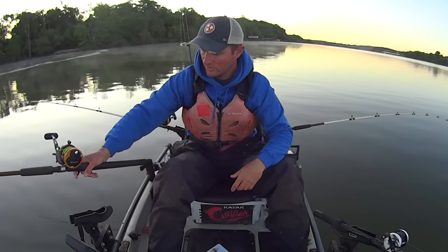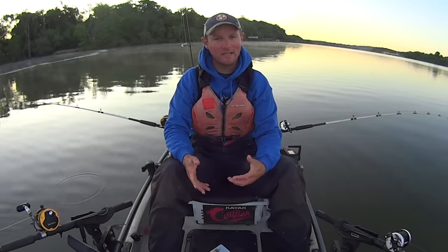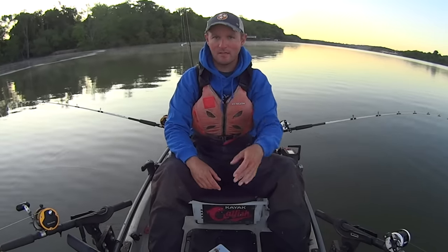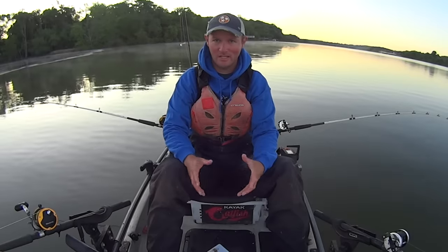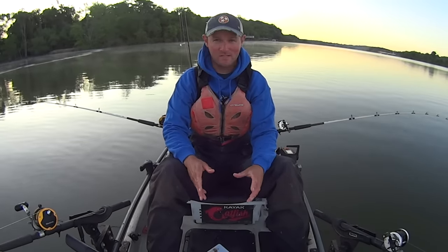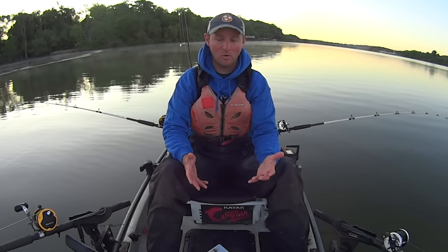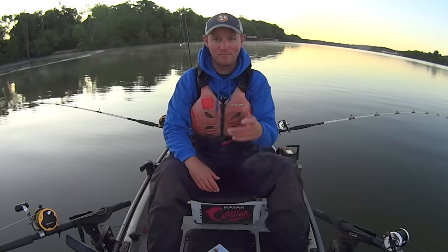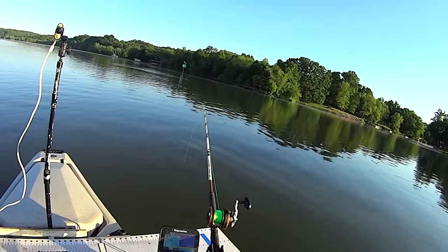I'm using Mustad Demon circle hooks, the 10-aught size, and my usual Ugly Stick rods. People ask me about my gear all the time - everything is listed down in the video description with links, so I don't go over it in every video because my gear doesn't really change. I like to use the same things because it works for me. We've got our lines out, we're fishing. I'm going to fish this morning probably till 11 or so, soak these baits and see what we can hook into.